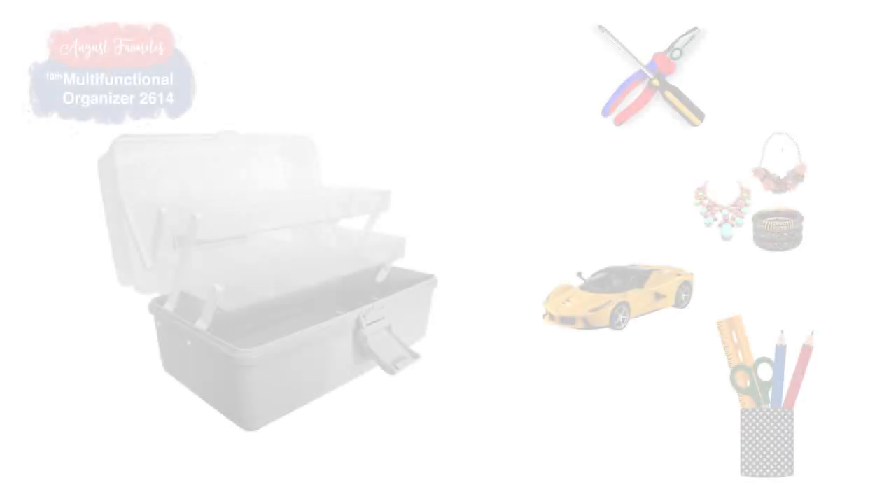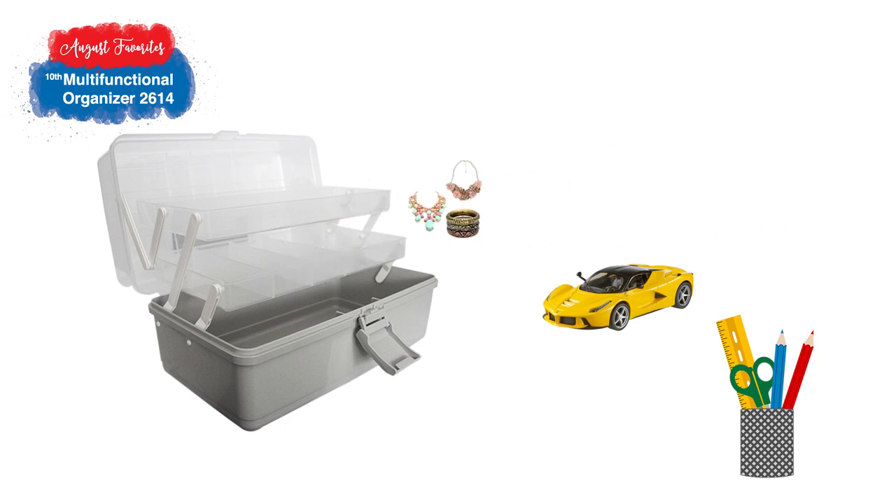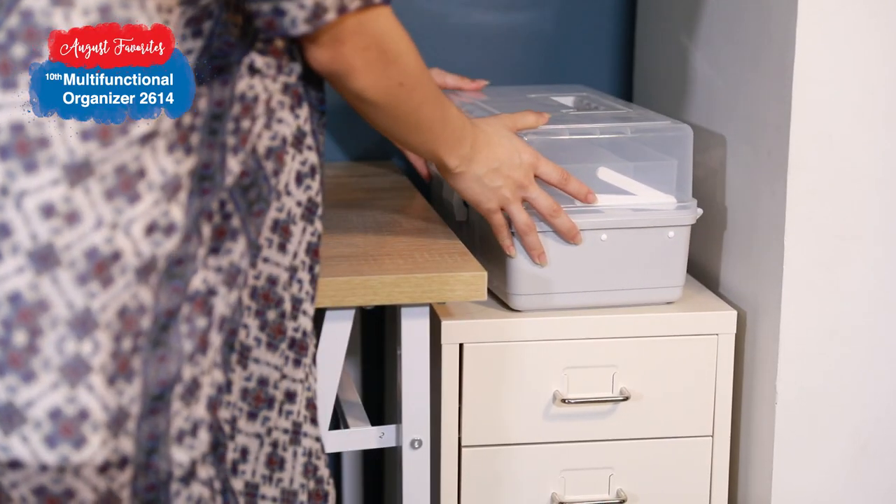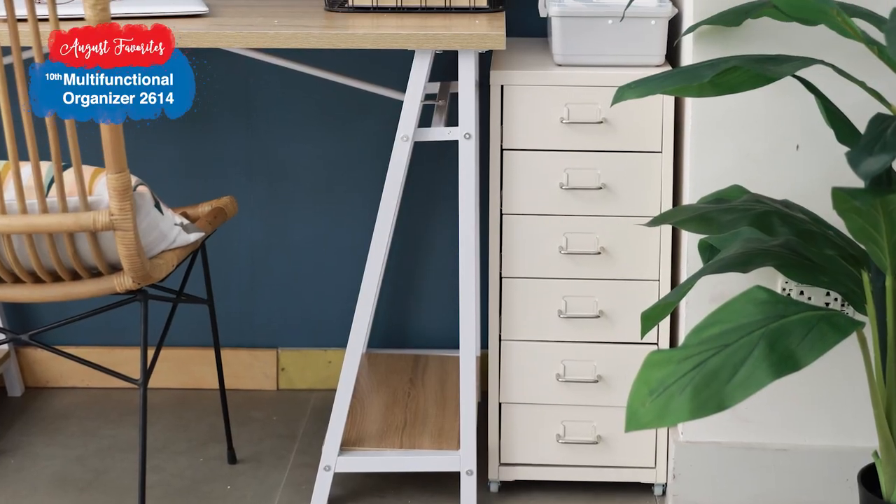Last but definitely not the least, one of the things that can be found in the Tito and Tita kit: a storage and toolbox. Here you can put your tools, accessories, toys, school supplies — basically anything as long as they fit. It helps lessen the clutter, and that's all we want, right? To be organized.